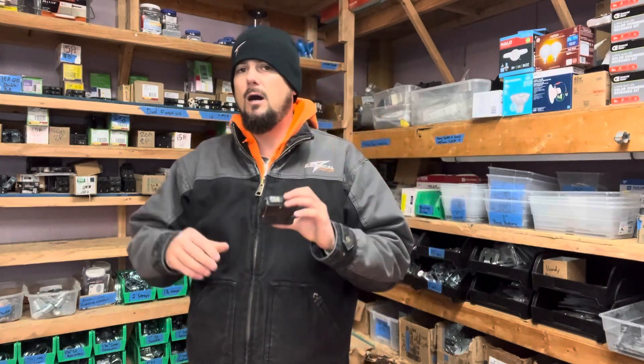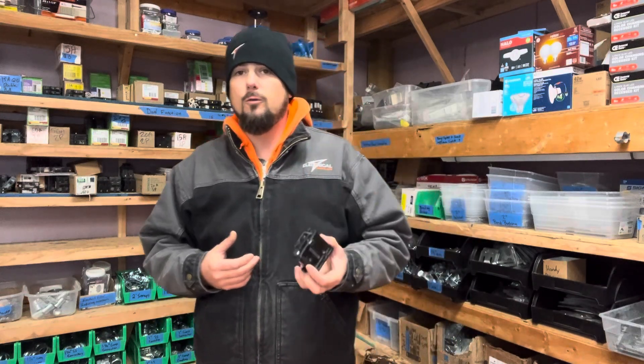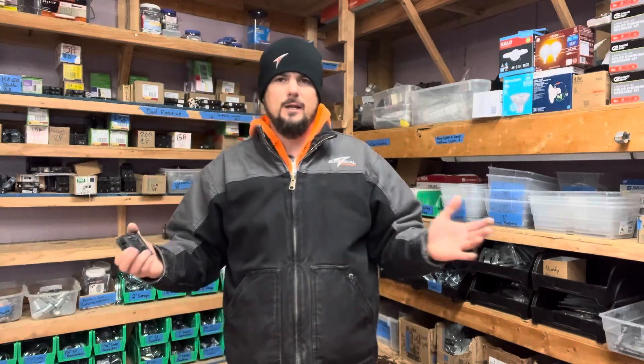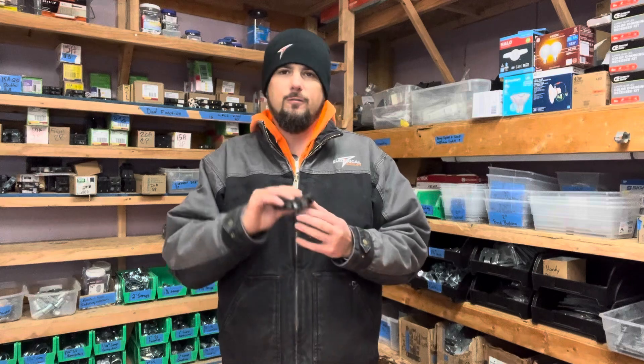So the first and most obvious reason a breaker trips is an overloaded circuit — when you're asking for too much power on a breaker. For those with older homes, maybe knob-and-tube or cloth wiring, homes built in the 50s and 60s didn't have many appliances. No dishwashers, no microwaves, no blenders. They might have had a coffee pot, but not a Ninja blender or an Instapot. Each of these items — a toaster, etc. — draws 8 to 13 amps.